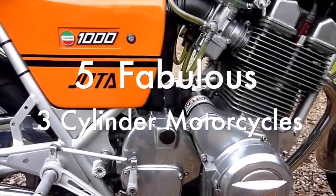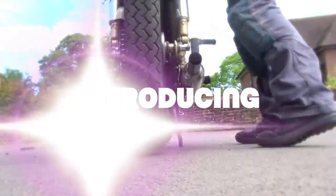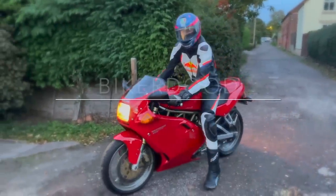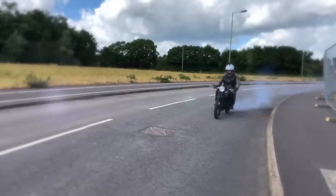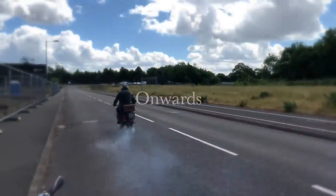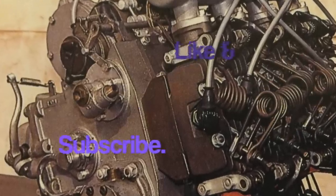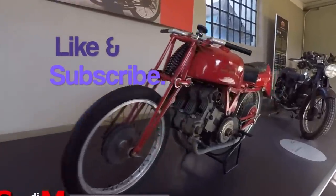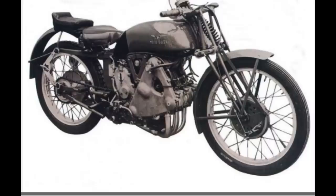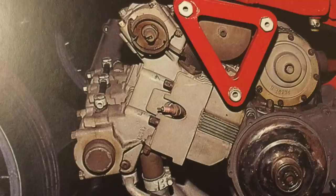This time we look at five fabulous three-cylinder motorbikes. There's really nothing quite like the sound and feel of a three-cylinder motorbike. Its intoxicating mix, somewhere between twin-cylinder and four-cylinder, really gives a great punch but also a good top-end rush, so you get the best of both worlds.